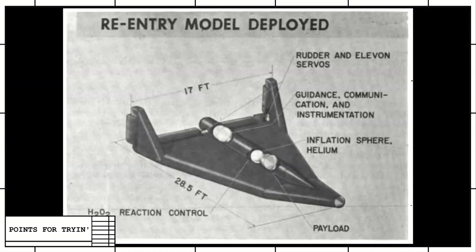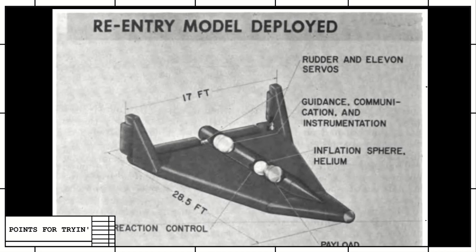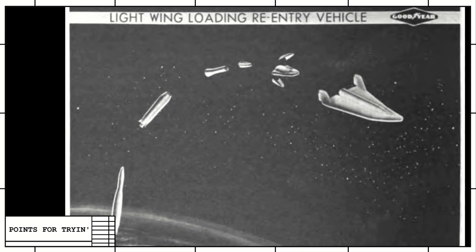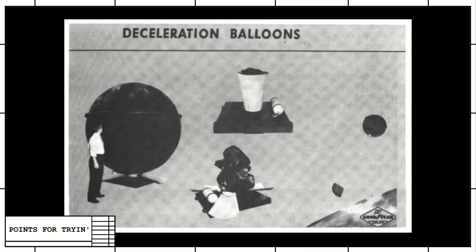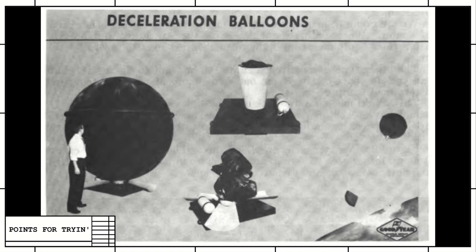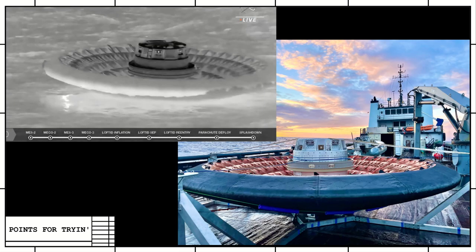Remember the re-entry vehicles? NASA actually tested an inflatable version of one of those. The idea is to send down a capsule from orbit to Earth and have an inflatable heat shield that's way bigger than the capsule itself. Since it has more surface area, it spreads out all of the heating and keeps the temperatures lower. It's called the LOFTID — the Low Earth Orbit Flight Test of an Inflatable Decelerator. The acronyms are going to get bigger and more complicated. They haven't used it for any actual spacecraft, but the test was a success.